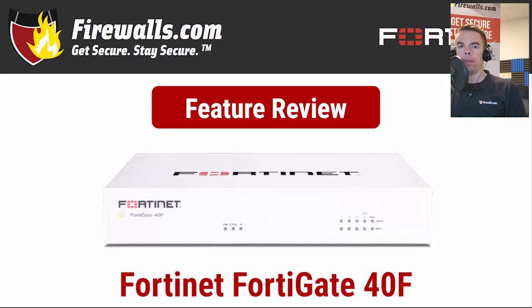Hey there, this is Kevin from firewalls.com, and in this video we're taking a closer look at Fortinet's new FortiGate 40F firewall. The 40F is the third entry, and also the entry-level entry, in the new F-Series, following the 100F and 60F which were both introduced in 2019. Like its F-Series siblings, the 40F offers a speedy, secure SD-WAN solution in an easy-to-deploy, compact, fanless desktop device.